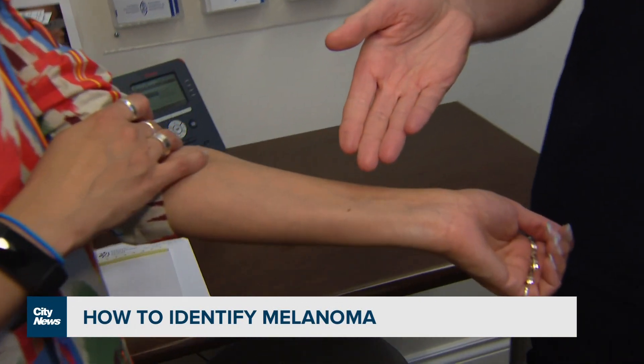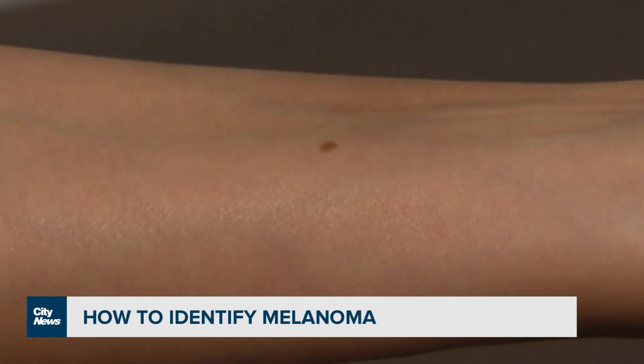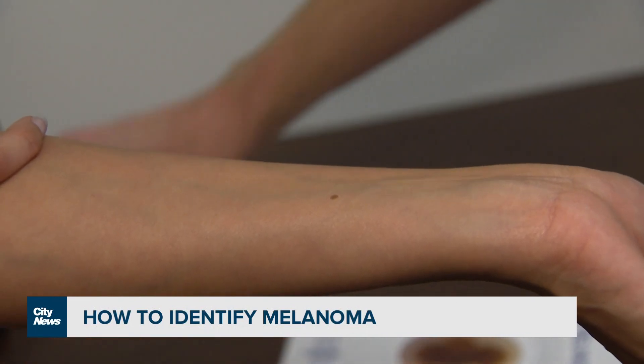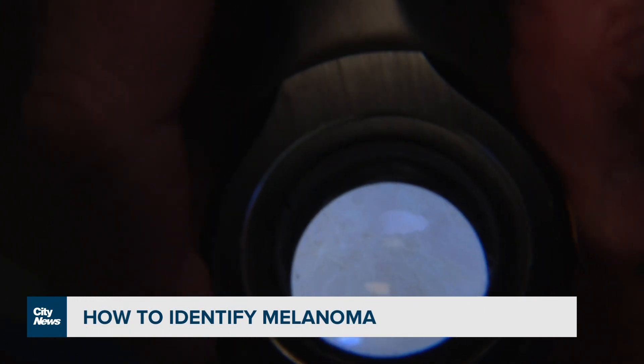So let's look at this one right here. Generally speaking, it's symmetrical in one axis. The border is very regular, it's very smooth — I know exactly where it starts and stops. The color is a nice uniform medium brown. The diameter is less than a pencil eraser. And when I do my exams, I use a tool called the dermatoscope. It allows me to look a couple of cell layers beneath the skin.